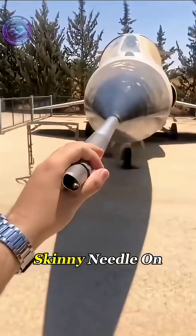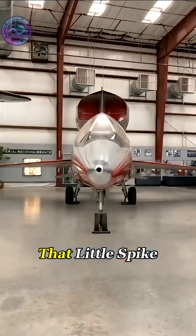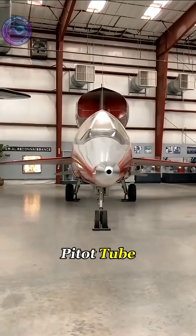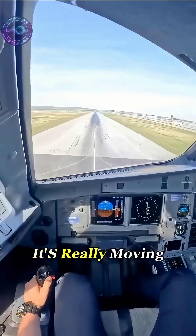Jets all have that long skinny needle on the nose. Is it for breaking the sound barrier? Not at all. That little spike is called a pitot tube, and every airplane has one. Its entire job is to tell the aircraft exactly how fast it's really moving through the air.